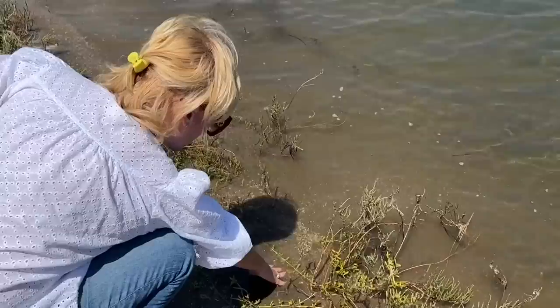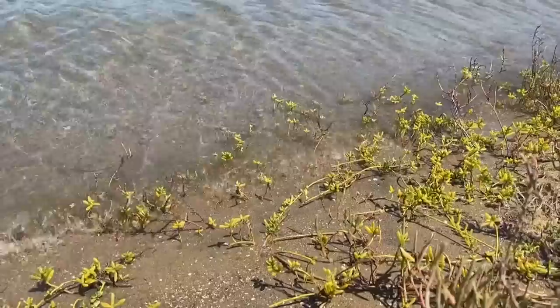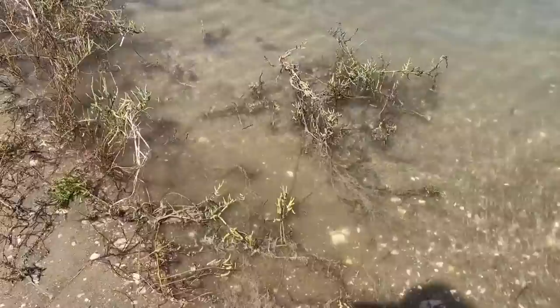Right away, a sea creature grabbed onto her finger. It's starting to bite me. But what is it that's in the water? Exerolana Kincaiti. Professor of Oceanography at Scripps Institution, Ryan Hechinger, says they're crustaceans that are here year-round. Those are isopods — that's what they're called. This is a relative of roly-polies that lives in the ocean in very shallow waters.